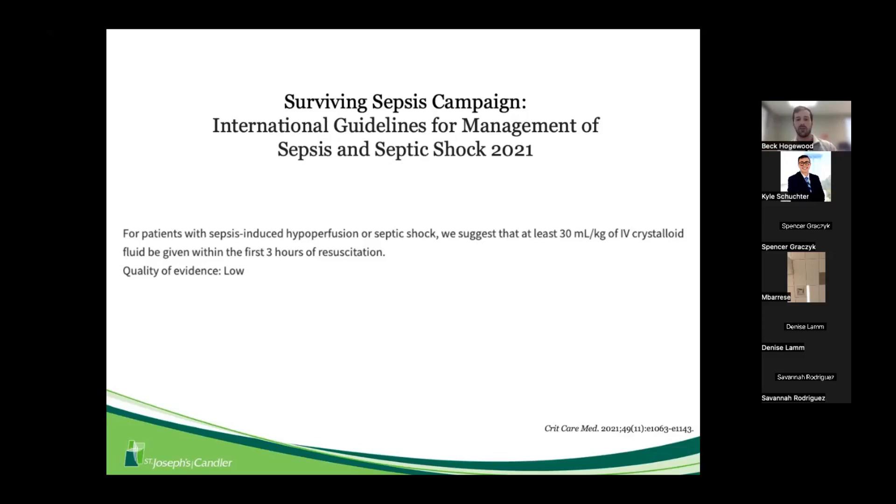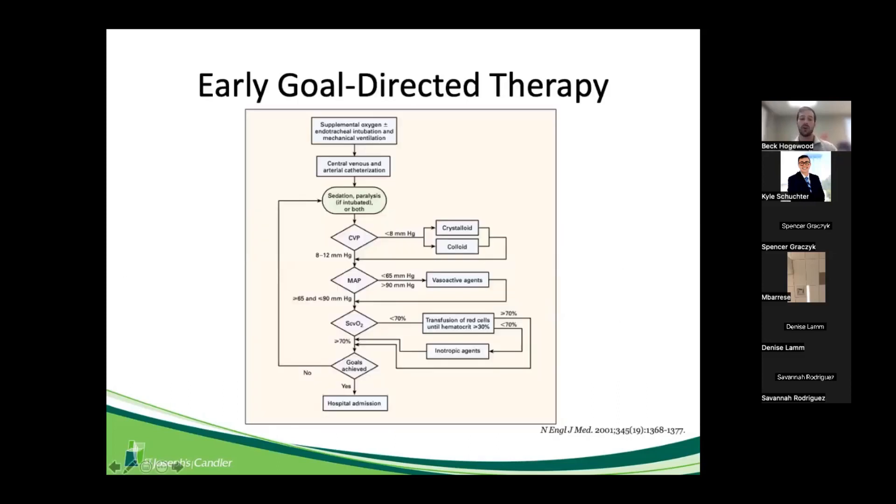I wanted to dive into the background of where that 30 mL/kg number came from. We can trace back to 2001 with Rivers et al., who looked at early goal-directed therapy, giving 500 mL boluses to keep CVP between 8 and 12 mmHg. This was one of the first landmark studies leading us down the pathway of crystalloid fluid resuscitation in sepsis.